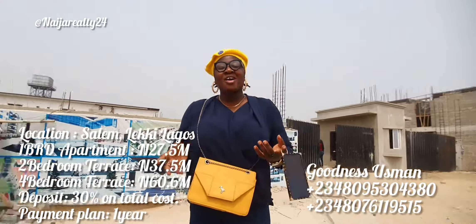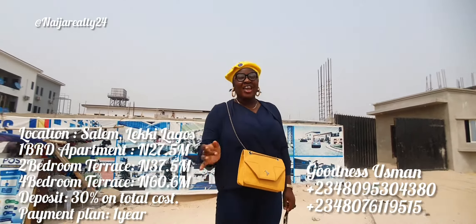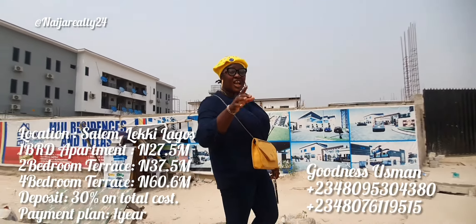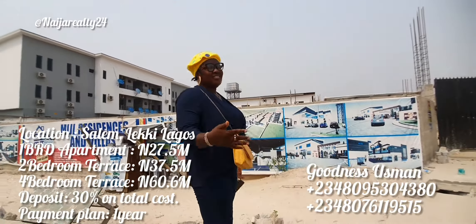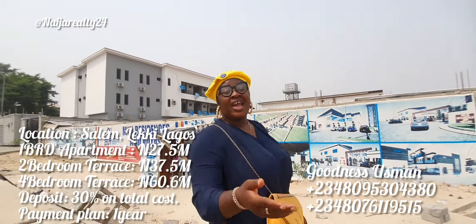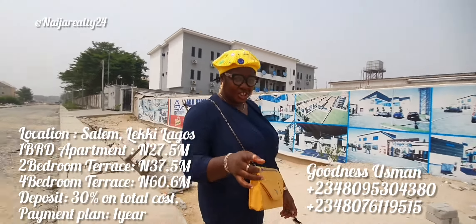Hi there! Welcome to the update report on MIJI Residence and Villas located in Ikate, Salem, in Lagos, Nigeria.